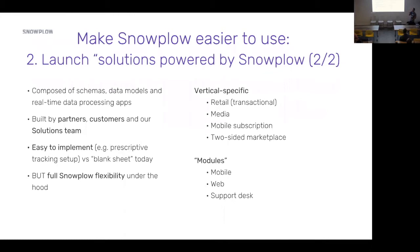We're pretty excited about solutions. We're building some internally and working with partners who are building them — some of those partners are in the room today. We're looking at vertical-specific solutions in retail, media, mobile subscription, and two-sided marketplaces. These might be composed of modules sitting at the level below — a web module, a mobile module, or a support desk module — packaging up all that work of implementing the underlying Snowplow technology to make it easier.